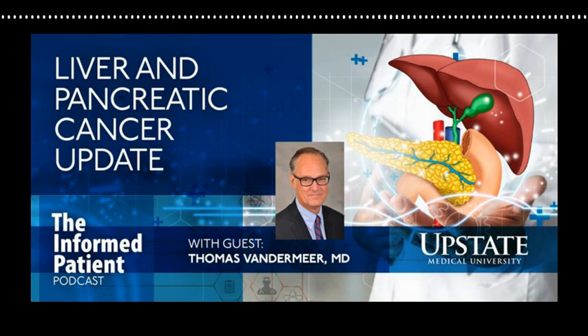Dr. Vandermeer, thank you so much for making time for this interview. My guest has been Dr. Thomas Vandermeer. He specializes in hepatobiliary and pancreatic surgery and serves as the interim director of the Upstate Cancer Center. The Informed Patient is a podcast covering health, science, and medicine brought to you by Upstate Medical University in Syracuse, New York, produced by Jim Howe. Find our archive of previous episodes at upstate.edu/informed. This is your host, Amber Smith, thanking you for listening.